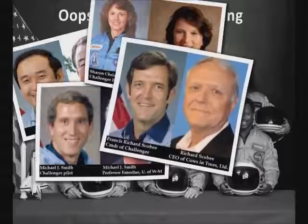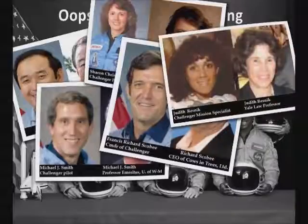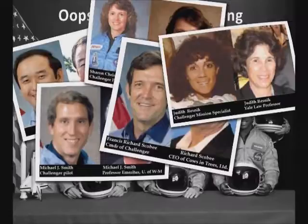The Challenger commander, Francis Richard Scobie, is now Dick Scobie — CEO of Cows in Trees Limited. Judith Resnick, the Challenger mission specialist, hasn't even bothered changing her name. She's a professor at Yale Law.